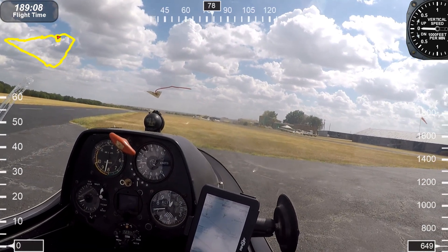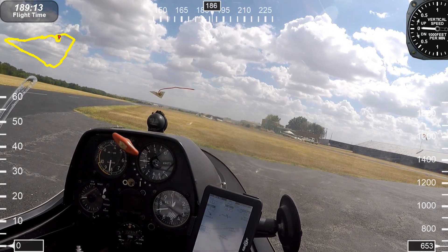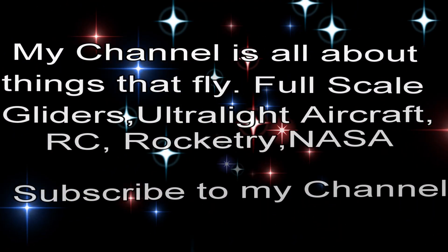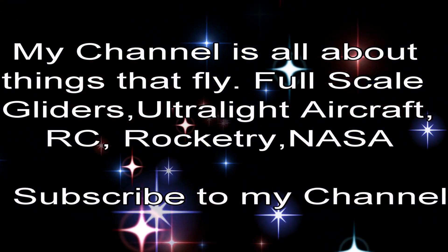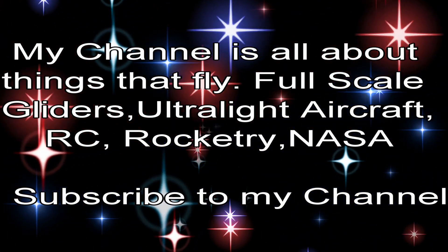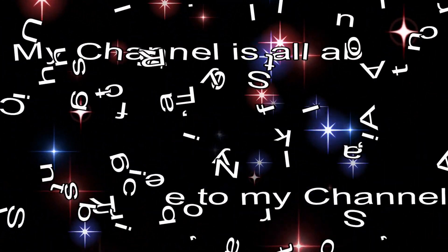Great flight — three hours, what a nice day! I hope you enjoyed this video. Be sure to look up all my other videos about flying, including gliders, ultralight aircraft, radio control, rocketry, and NASA. Please subscribe to my channel and we'll see you in the air next time. Bye bye!